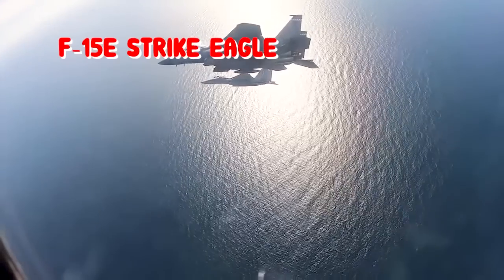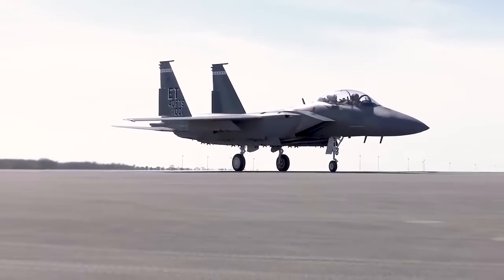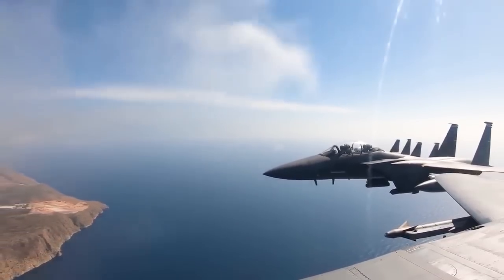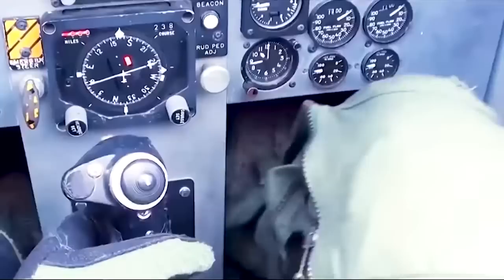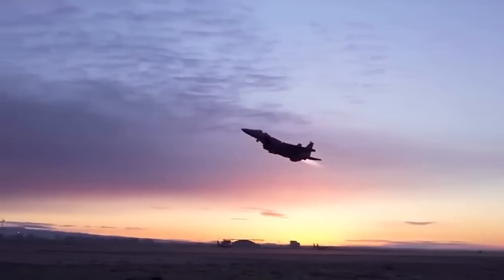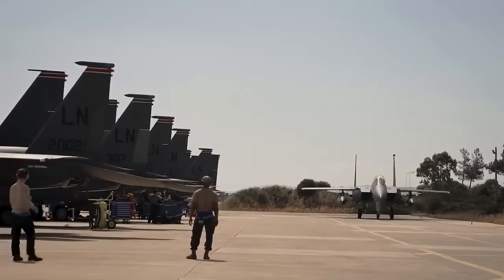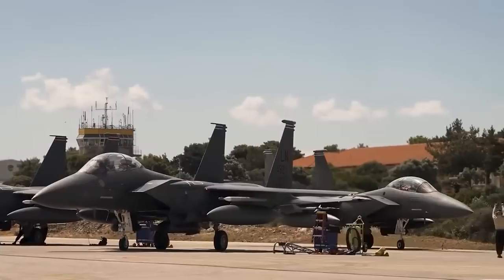F-15E Strike Eagle. The McDonnell Douglas F-15E Strike Eagle is an all-weather multi-role strike fighter derived from the McDonnell Douglas F-15 Eagle. It was designed in the 1980s for long-range, high-speed interdiction without relying on escort or electronic warfare aircraft. The F-15E is equipped with weaponry and electronics enabling it to detect, acquire, track, and attack enemy aircraft while operating in enemy-controlled airspace. It carries a wide range of air-to-air missiles, is extremely maneuverable, and has been constantly improved through modifications and upgrades. The Strike Eagle has been deployed for military operations in Iraq, Afghanistan, Syria, and Libya, carrying out deep strikes against high-value targets, combat air patrols, and close-air support for coalition troops.